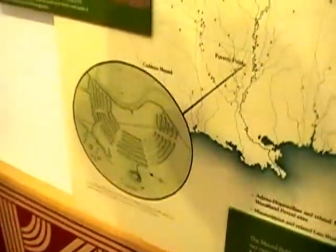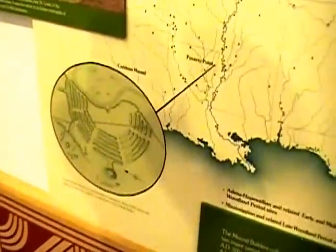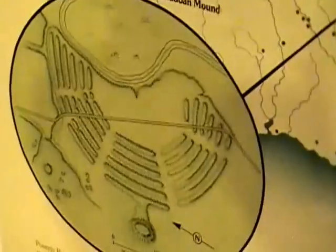Poverty Point mound in northern Louisiana is about 3,000 years old, making it one of the oldest mound sites in the United States.